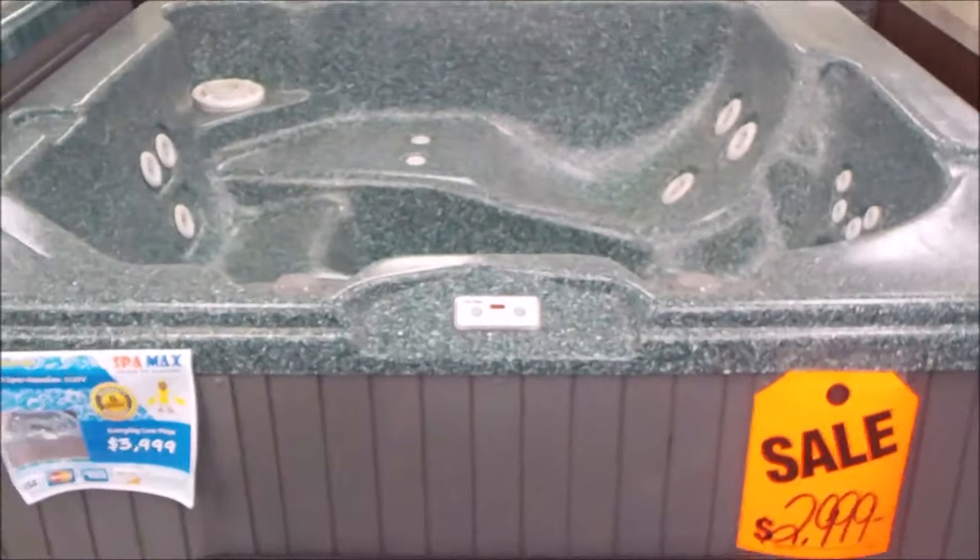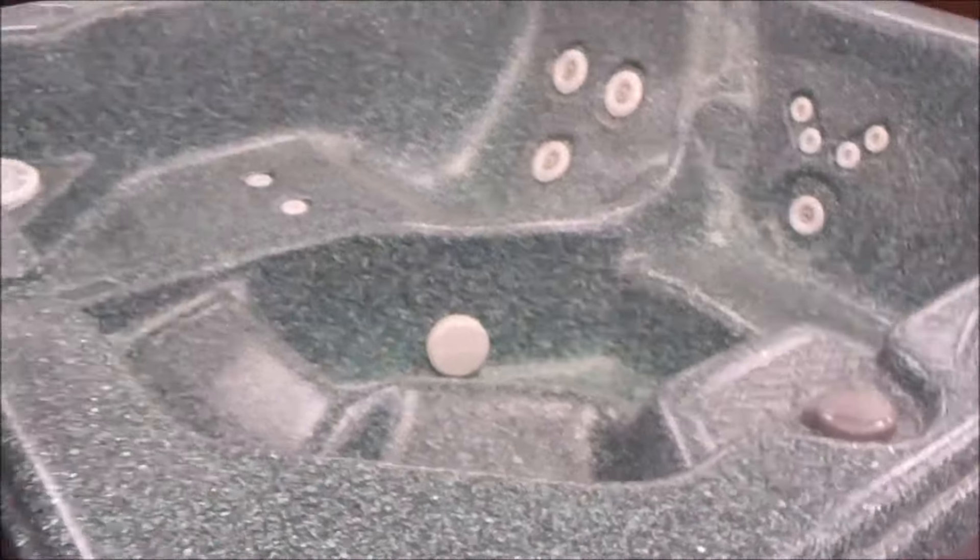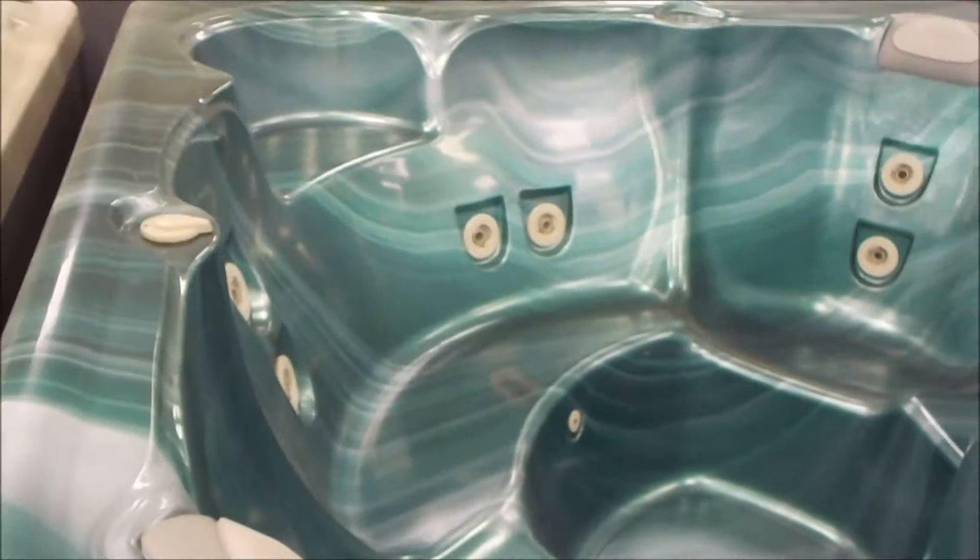Nice little Caldera spa, just $2,999. It's a little Hawaiian. It's a 110-volt plug-and-play. Got a little Hot Spot Sorrento by Hot Springs Spas at just $3,399.